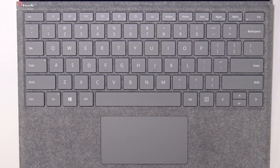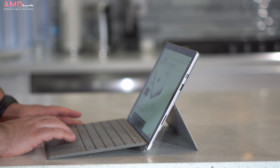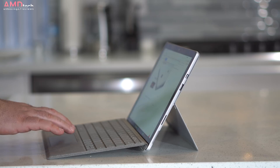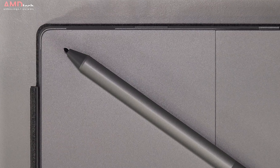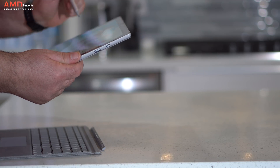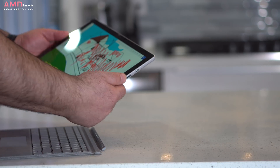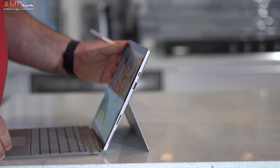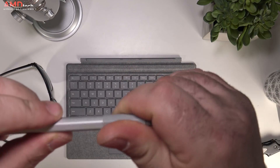The trackpad uses precision drivers and works okay — two-finger scrolling and Windows 10 gestures work well. It's on the small side but not really an issue. The new Surface Pen with 4096 levels of pressure sensitivity also supports the tilt function, so in programs like Photoshop, digital artists will certainly appreciate that. For taking notes in meetings or classrooms it feels very much like pen to paper. My only gripe is that it now costs $99 and is no longer included in the box.